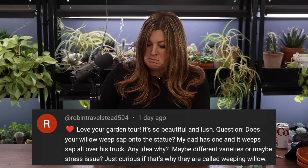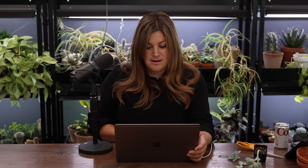Robin asked if the weeping willow drips sap on the statue. I'd check for aphids — willows don't really weep sap that I've ever seen. Maybe it's a different variety. If you have aphids on a large tree, a systemic treatment is probably the most responsible approach. Spraying a giant tree with a hose-end sprayer is a bad way to apply product, and you'd need full PPE since you'd be under a huge mist.